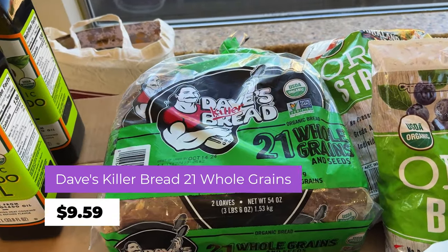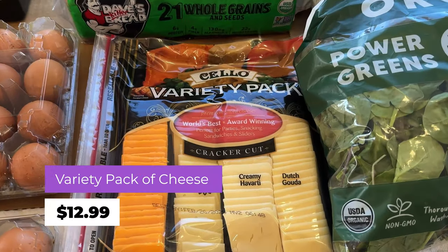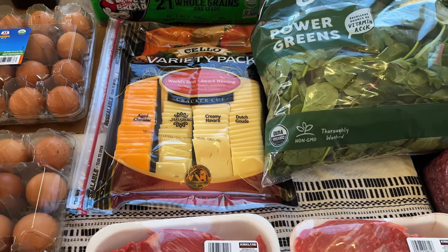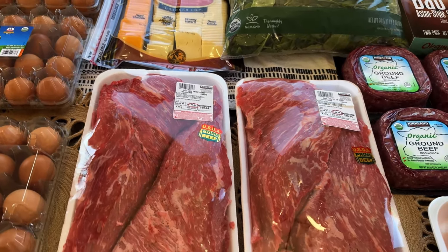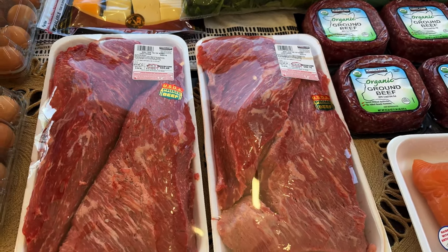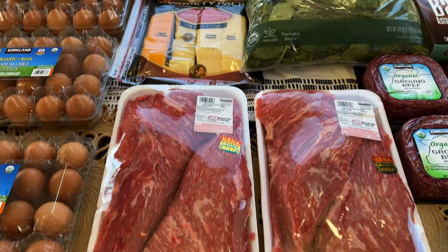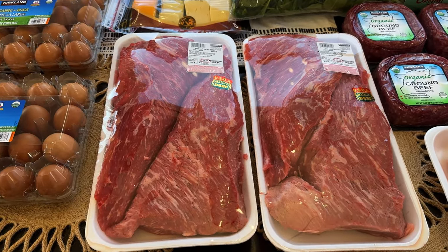This is Dave's 21 Whole Grains bread at $9.59. This variety pack of cheese we always get when we go to Costco — that's $12.99. My husband eats that as a snack. He can sometimes come home for lunch, but on Mondays he doesn't get home until around 7 or 8 p.m. for dinner, so he likes to bring some of that cheese and crackers to tide him over.